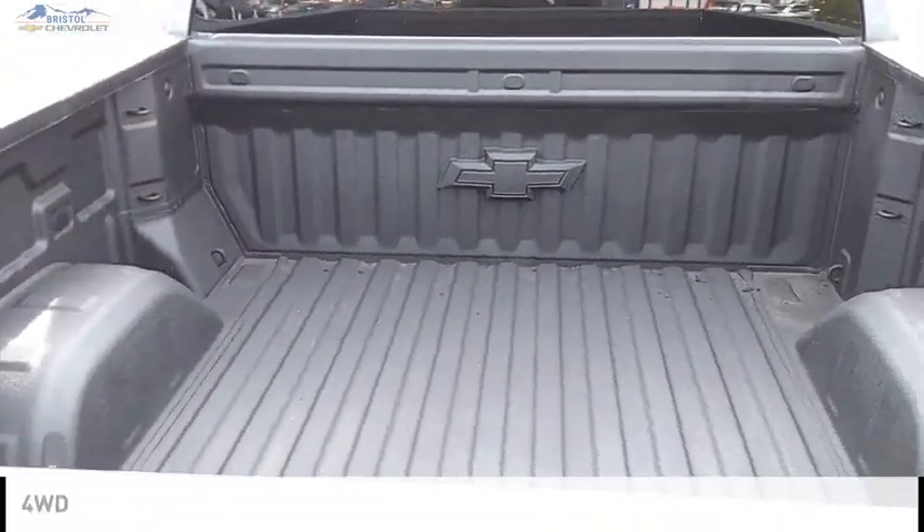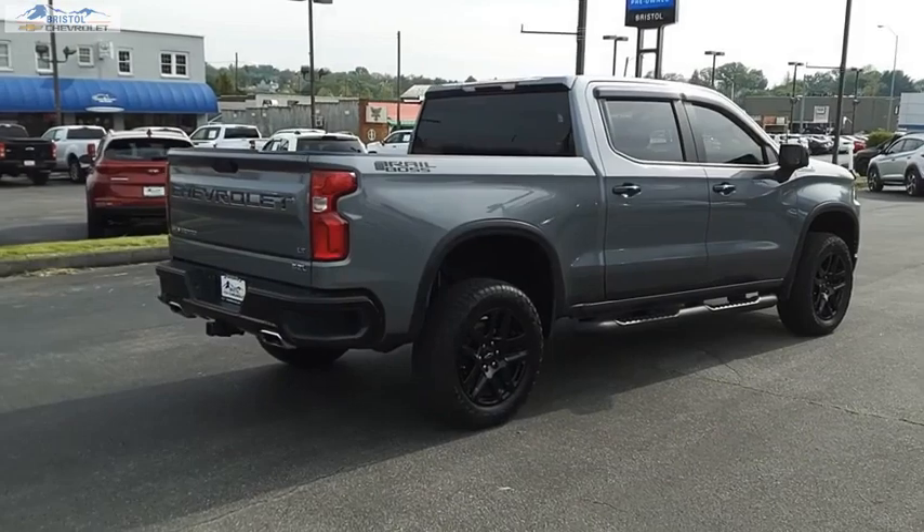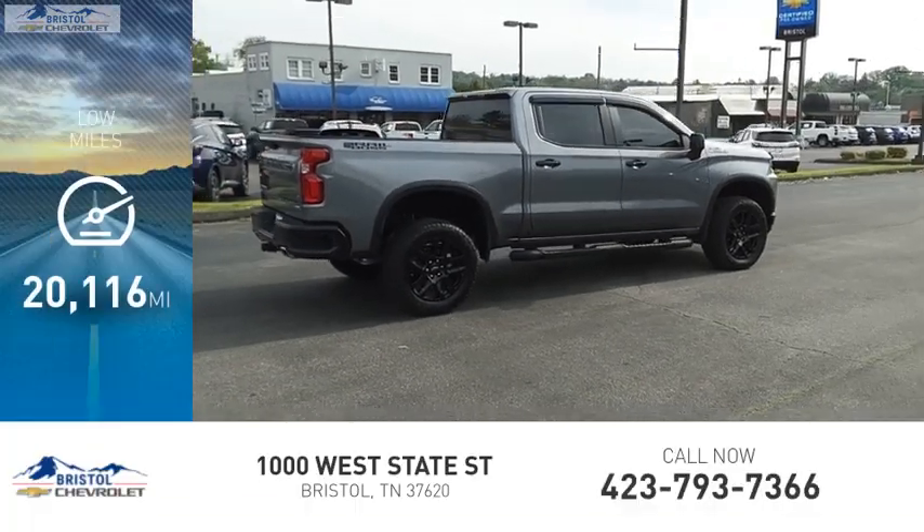This vehicle is powered by a 4-wheel drive, 8-cylinder, 6.2-liter engine. This vehicle has less than 25,000 miles.